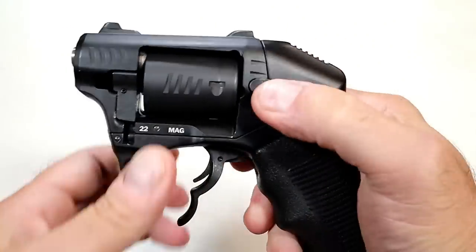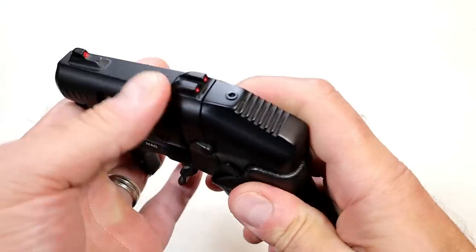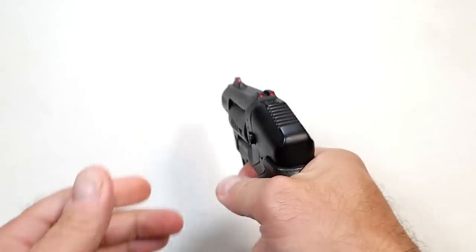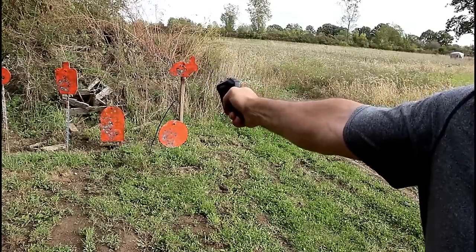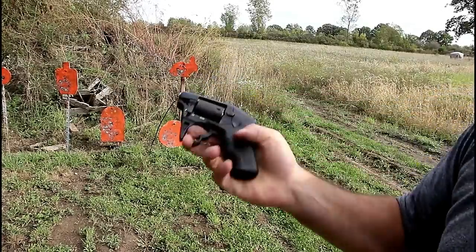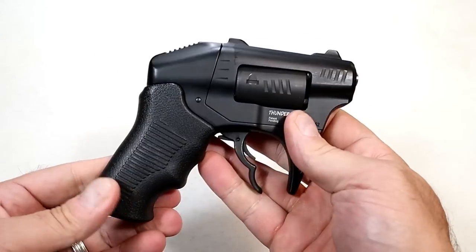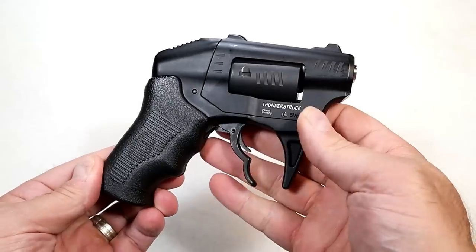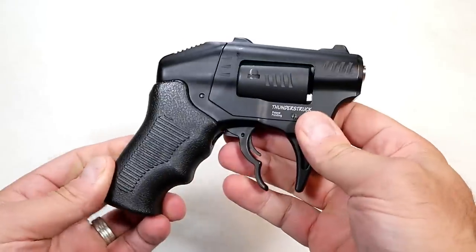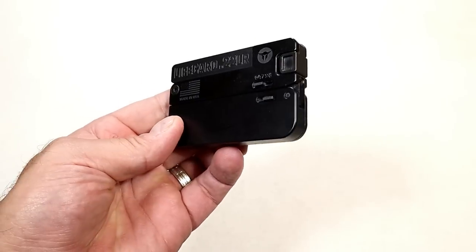It has an aluminum frame and a polymer grip, a push-button cylinder release, and milled-in sights. At the range it's not the most accurate with that inch-and-a-quarter barrel, but it fires two shots and I've never seen anything like this. It's weird, it's unique, but it suits pretty well into a gun enthusiast's collection and it's kind of lovable in its own way.